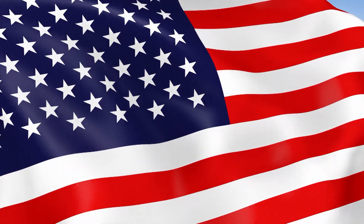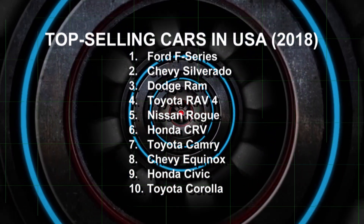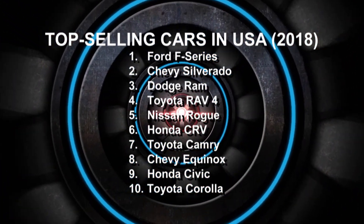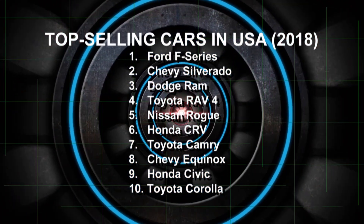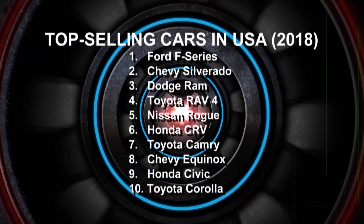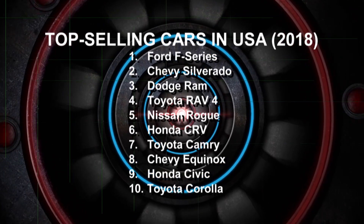Americans love their vehicles, and in 2018 alone they bought over 17 million of them. Turns out Americans especially love their trucks and SUVs. Their versatility makes them more appealing, and the combination of relatively low gas prices and improving fuel economy are other big factors. In 2018, 68% of all vehicles sold were trucks and SUVs.